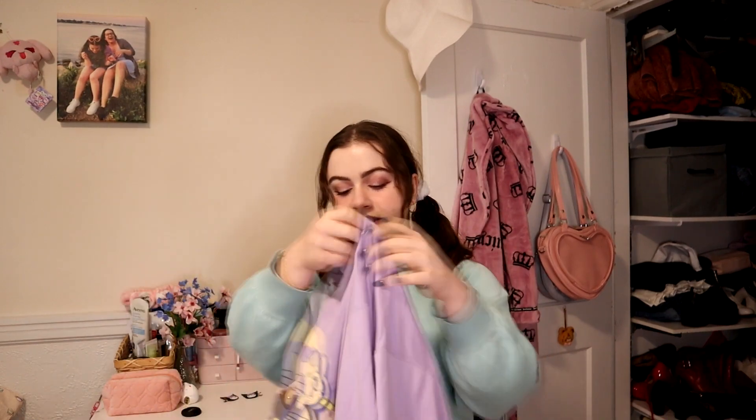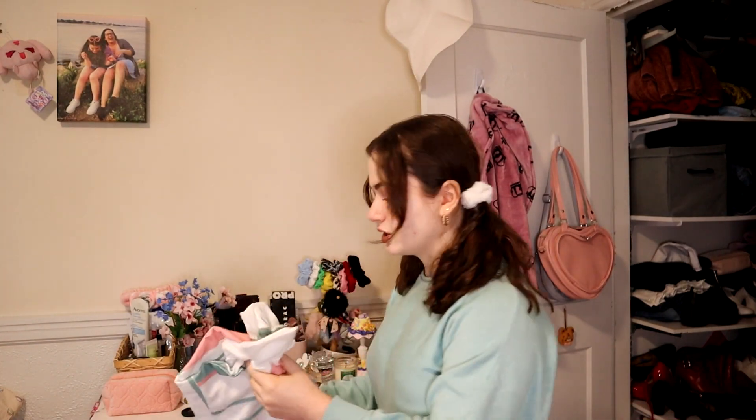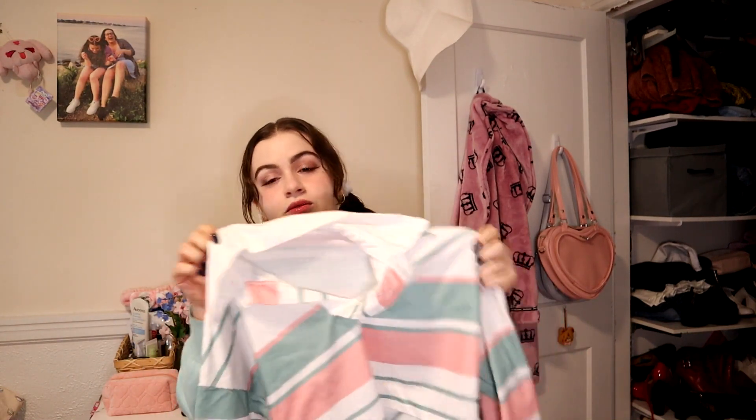Purple Sailor Moon top — this is technically a pajama top I think, but I wear it like all the time, it's just so cute, so this is a keep. This one I think I should resell because I really haven't worn it in so long. I got it off Romwe or Shein but it's really nice thick material — it's a cropped rugby top.